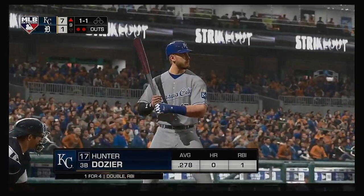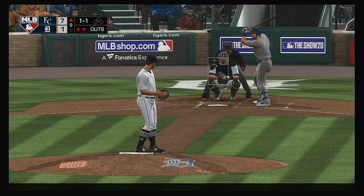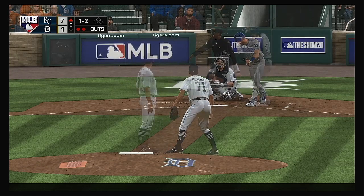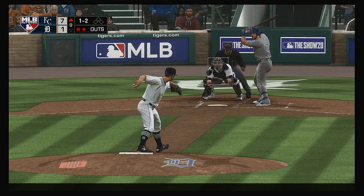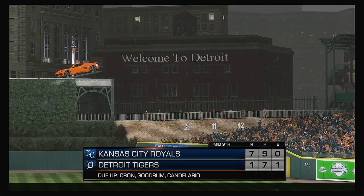That brings in Hunter Dozier — retired via the ground ball last time up. 1-1 — no contact, and it's 1-2. He's just two outs into his Major League debut on the mound, and so far he doesn't seem nervous or like he's trying to do too much. Looking at a fastball to end the inning.